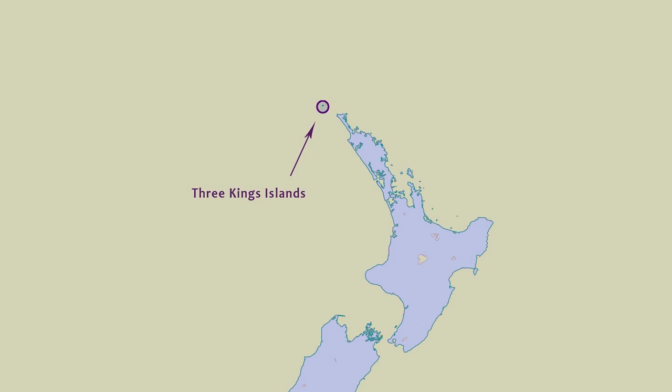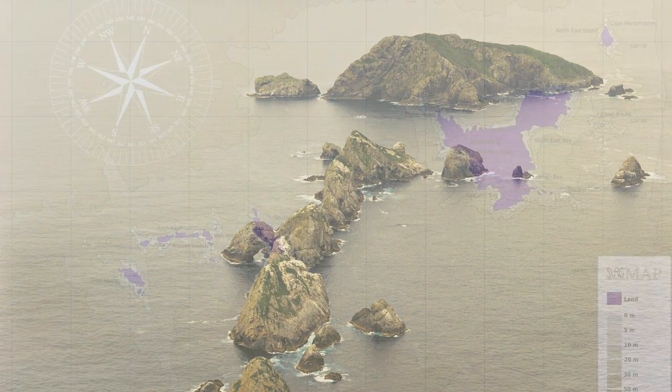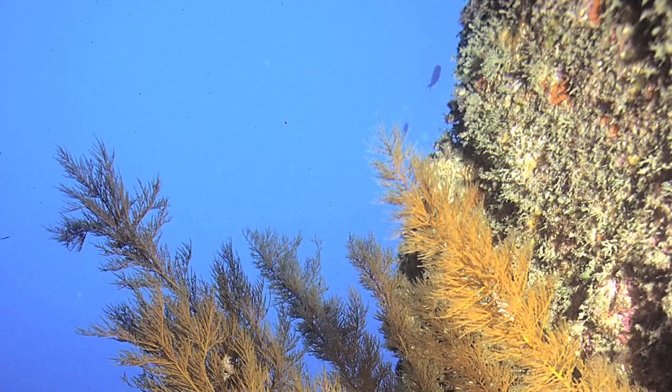In fact, on a clear day you can see them from Cape Reinga. They're 55 kilometres north of Cape Reinga. They're a group of very steep, sharp volcanic islands, but what's really interesting about them is that they have marine fauna and flora — that's the animals and plants that live in the sea — that are found nowhere else in the world.